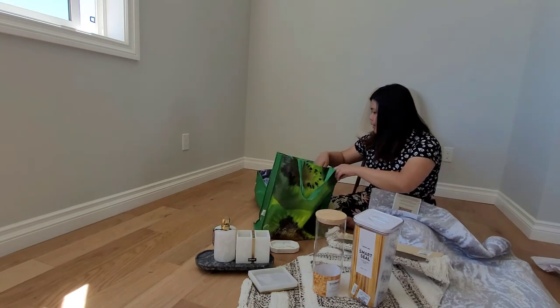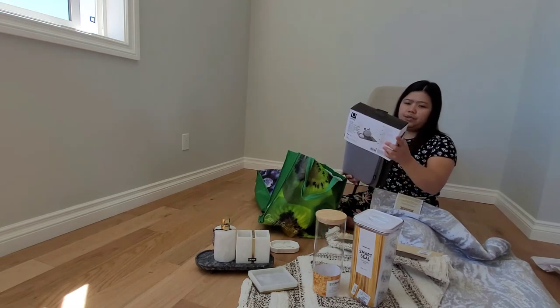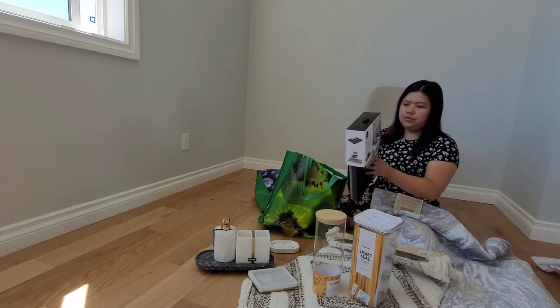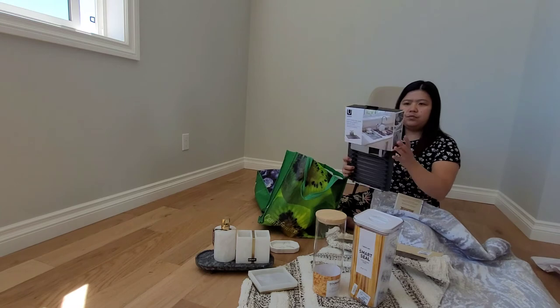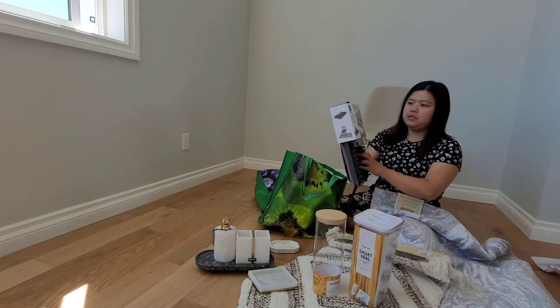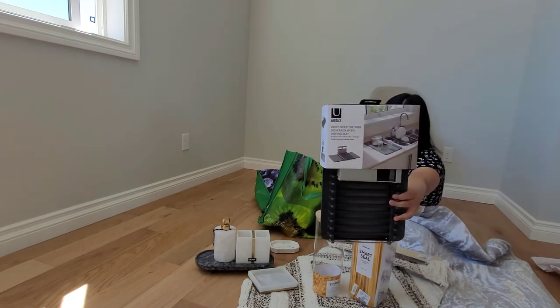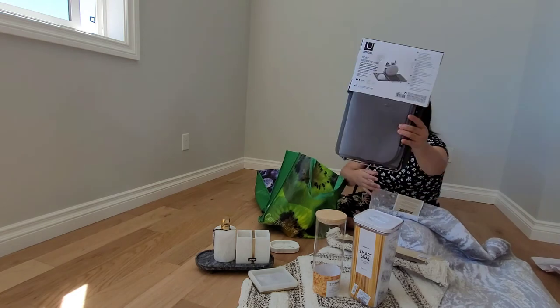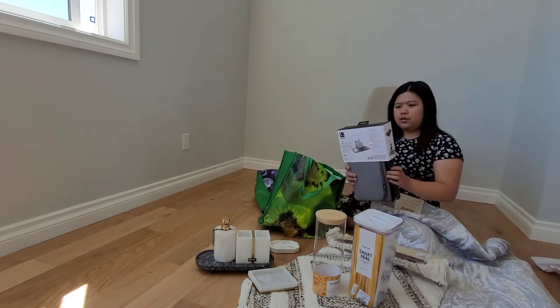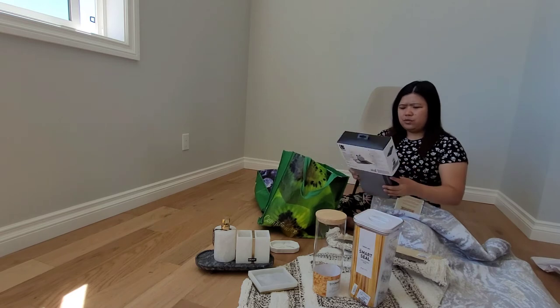And next, this one guys — very easy to use and useful in the kitchen. Over the sink — a dish rack with drying mat. Look at this, very useful in the kitchen. It's so nice. This price is $24.29. We got this at the superstore.